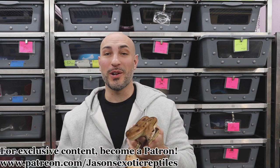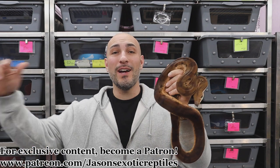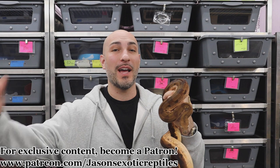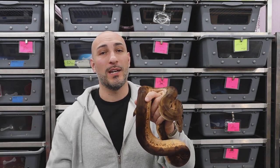What's up everybody? Jason from Jason's Exotic Reptiles back at you with another video. In this video, we're going to look at another new set of babies that just dropped. It is baby season, so these videos are coming at you hot and heavy. Let's dive into what this animal is, and then we'll take a look at the babies.